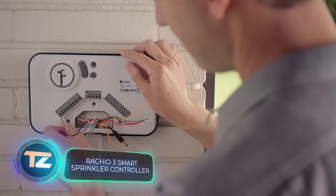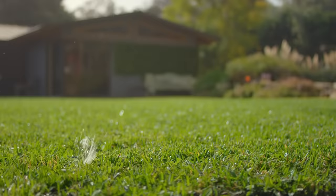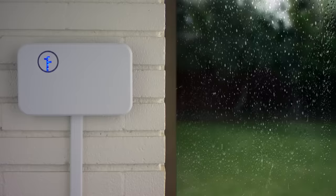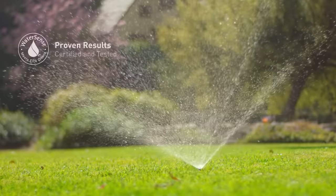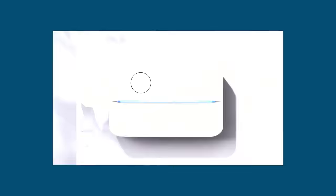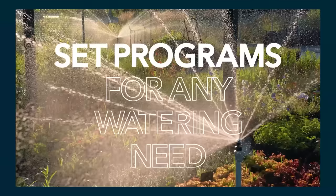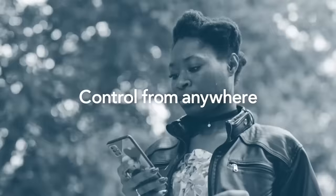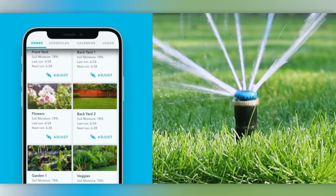The Rachio 3 system is all set to manage your sprinklers. Simply plug it in, customize it, set the schedule, and you're good to go. In the top version, Rachio 3 can control up to 16 watering zones, taking into account precipitation, wind, and other weather factors. It's smartphone-controlled via Wi-Fi, boosting watering efficiency by at least 20%. Since 2004, similar systems have saved billions of liters of water in the United States alone.